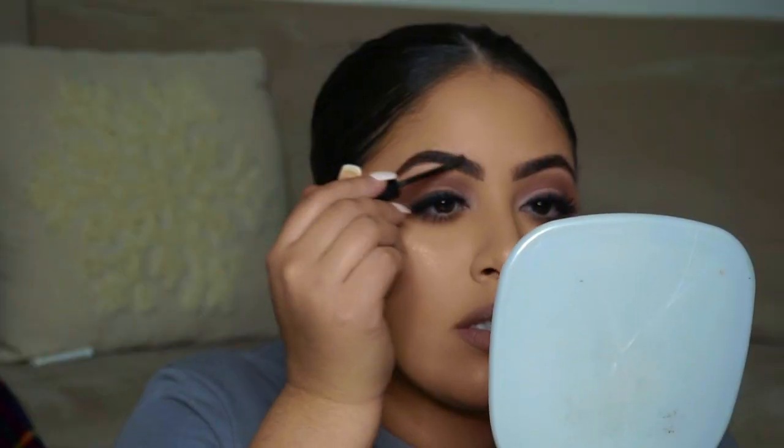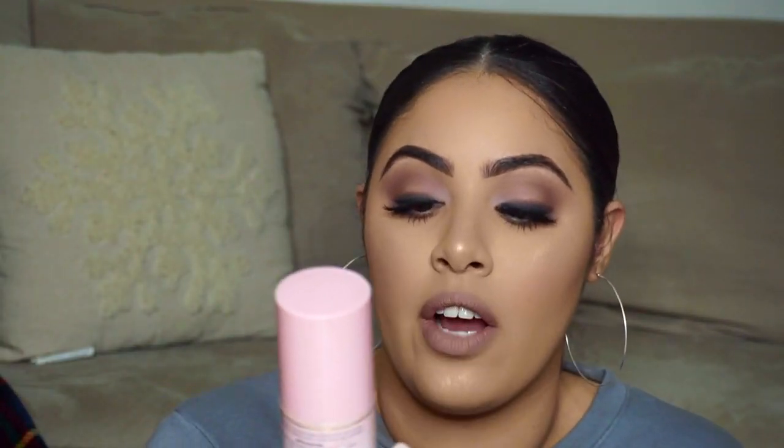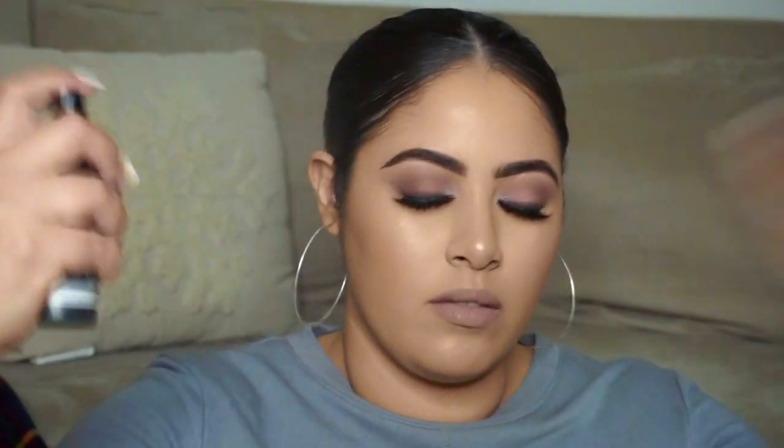Just touching up my eyebrows quickly with the Essence Make Me Brow gel. Then I'm going to spray my face with the Too Faced Hangover RX 3-in-1 Refinishing Primer and Setting Spray so it doesn't look as powdery. To officially finish setting my makeup I'm going to use the NYX Matte Finish Long Lasting Setting Spray, and right before it dries — while it's still a little wet — I'm going to add a little bit more highlight to intensify it.